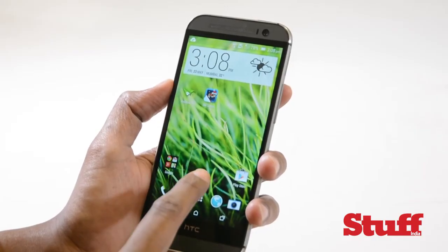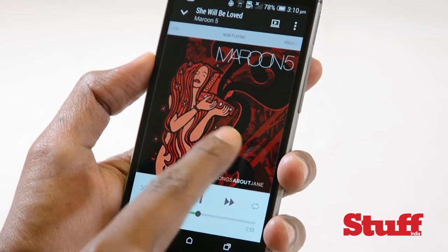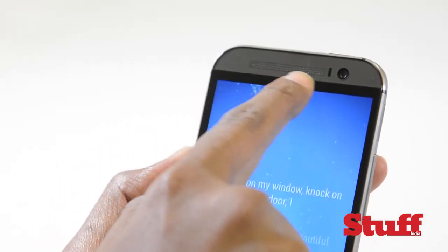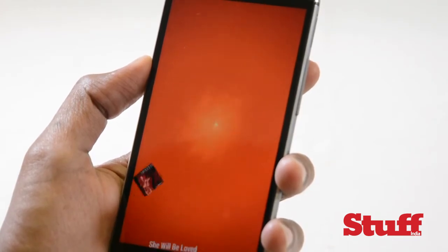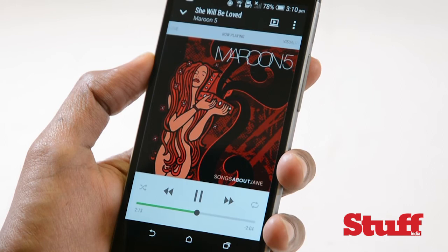HTC and Beats have parted company but that doesn't mean the new One isn't serious about sound. On the contrary, the BoomSound stereo speakers at the top and bottom are 25% louder than those on the previous One. The speakers do also sound better than before, producing clearer voices from YouTube videos and powerful audio from your music library.